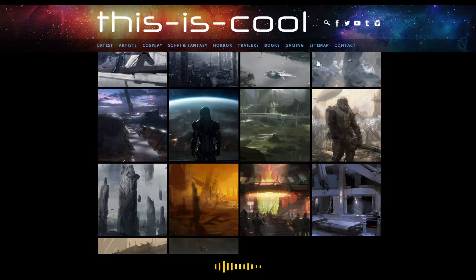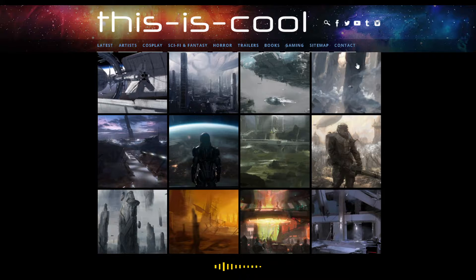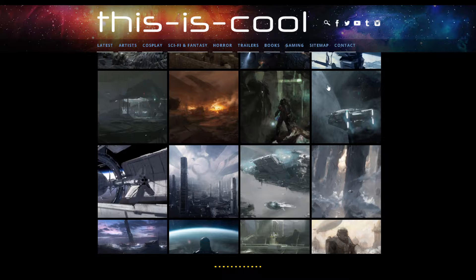Thankfully, this guy does have a few websites featuring his work. Unfortunately, based on his portfolio on ArtStation, he doesn't have a lot of work. I will still be linking his portfolio on ArtStation in the description below, but I'll be linking pretty much every site that features a lot of his work.